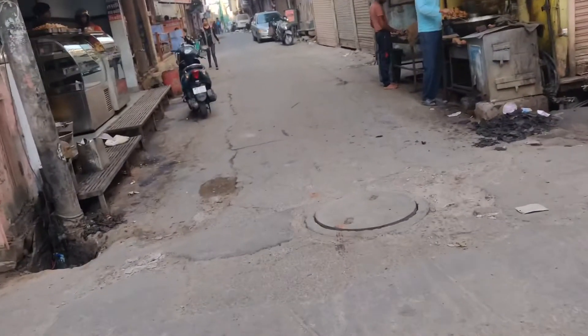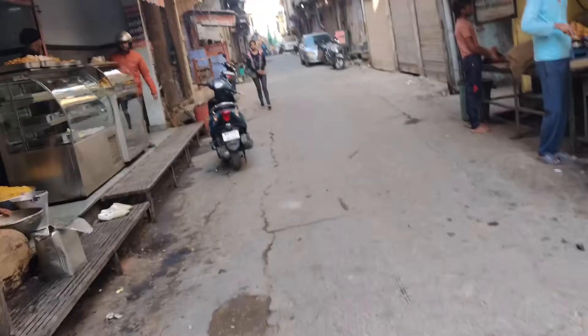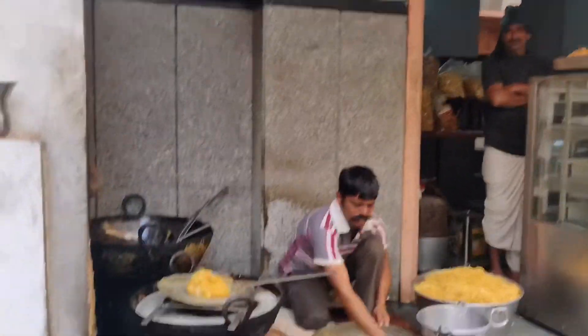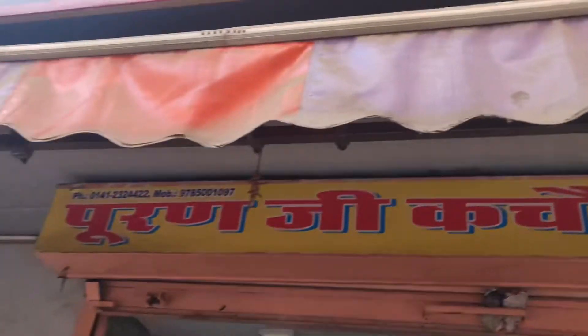It's the next day morning now, and we heard of this famous place Puran Ji Kachori Wala, so we're heading towards that. They have this famous mawa kachori and dal kachori.